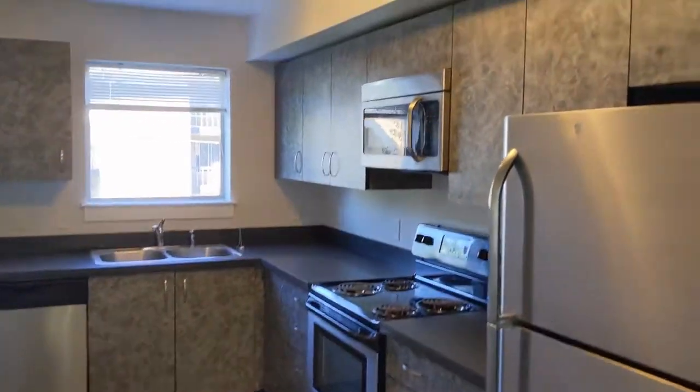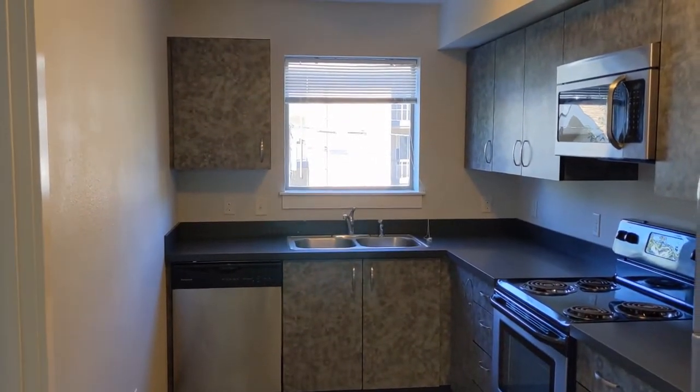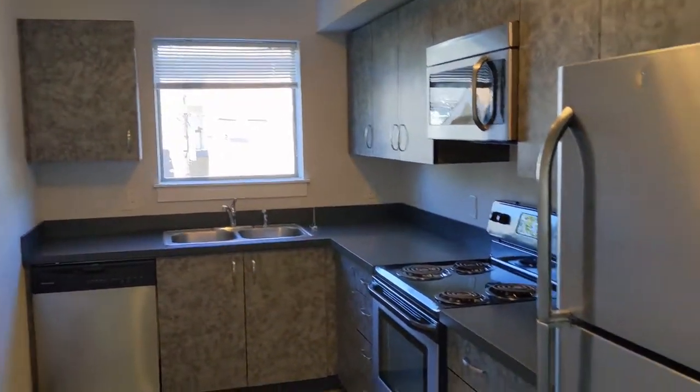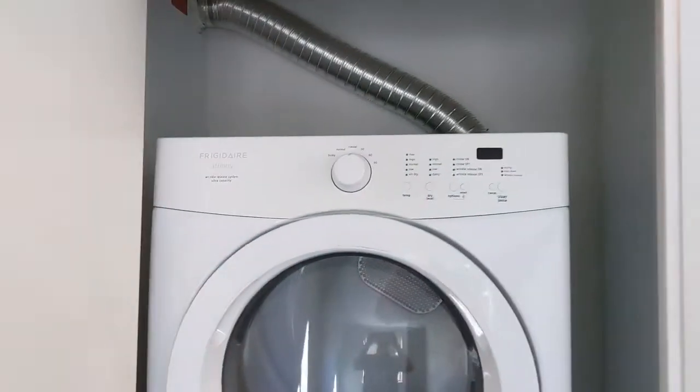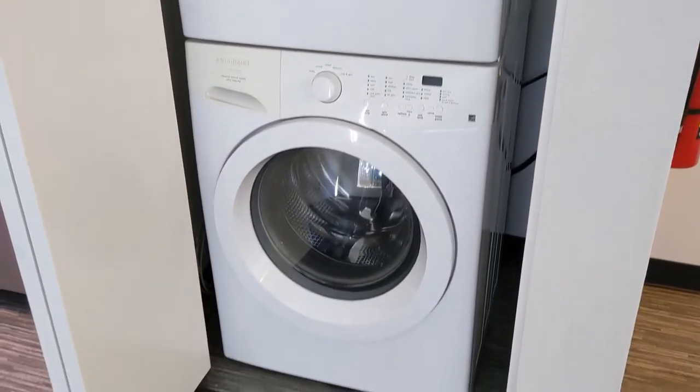It's a very big kitchen for a two-bedroom. You get a lot of cupboard space, a lot of counter space. You get that nice extra window so you get lots and lots of light. Here is your full-size washer and dryer — comes with the unit. All major appliances come with.